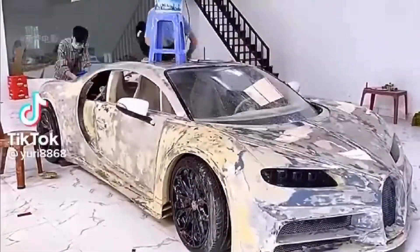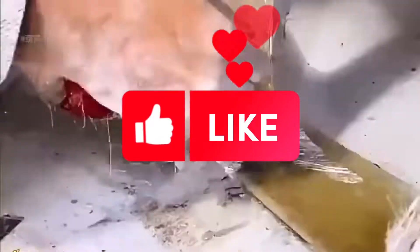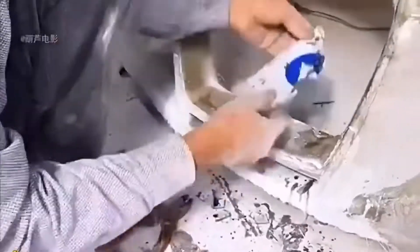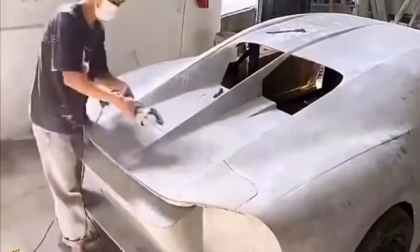It took three rural boys a whole year to build a Bugatti worth 7 million yuan, and the whole process of building is truly amazing. Give you and your brother a year — what can you do?